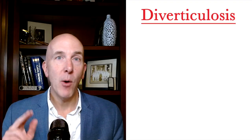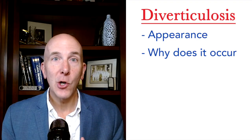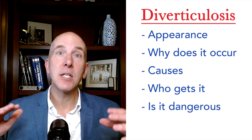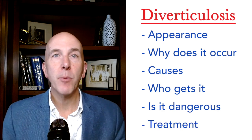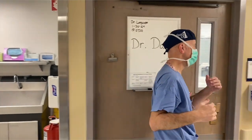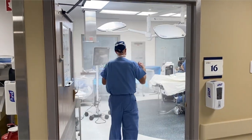Sit back and watch as we talk about what it looks like, why it occurs, what causes it, who gets it, what kind of problems could potentially develop from it, and what you can do about it to prevent those problems. So please come scrub in with me, Dr. Dave, as we talk about diverticulosis.